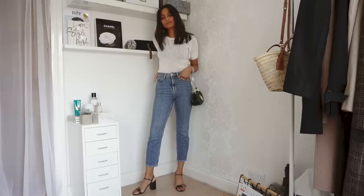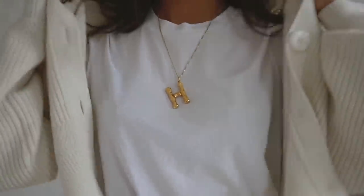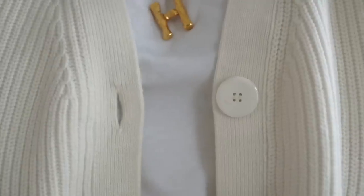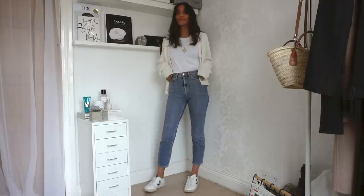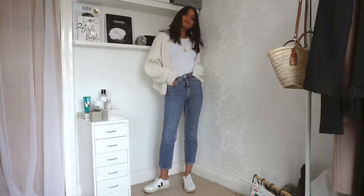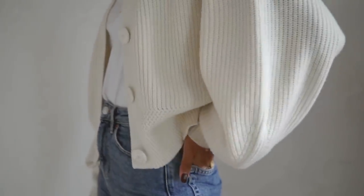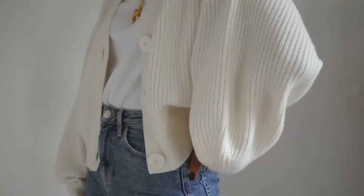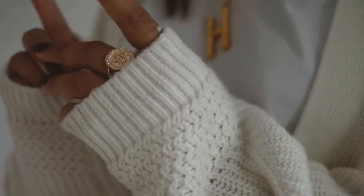The next piece from & Other Stories is this cardigan. I actually bought it during the heatwave and got some funny looks, but it paid off — it's so cozy. I love pairing it with absolutely everything, whether it's a dress, jeans, or trousers. I have it in a small because it's already pretty oversized, and it just fits really perfectly.